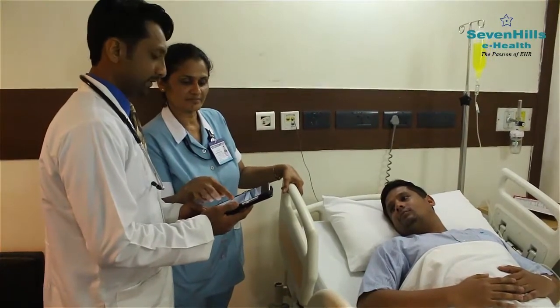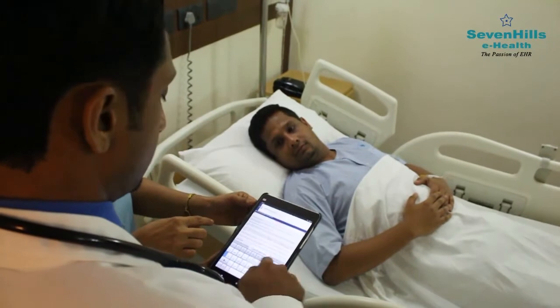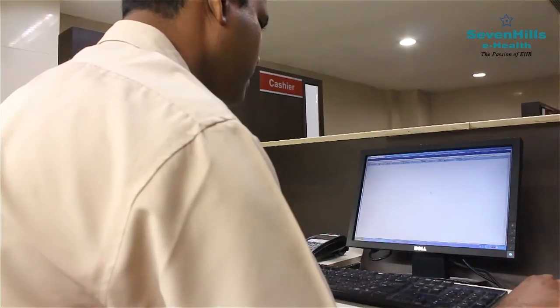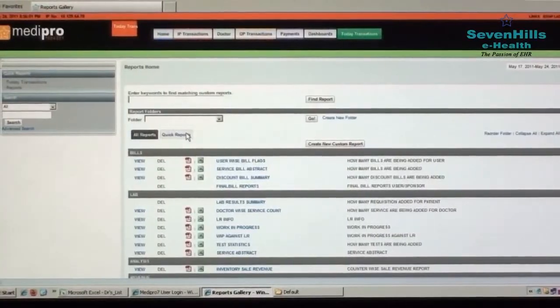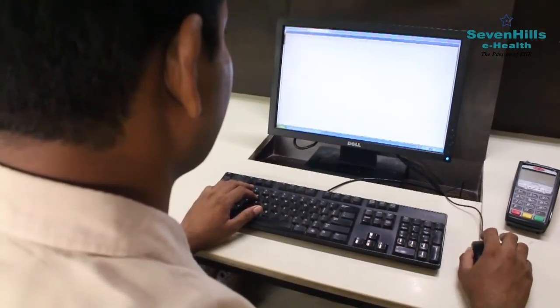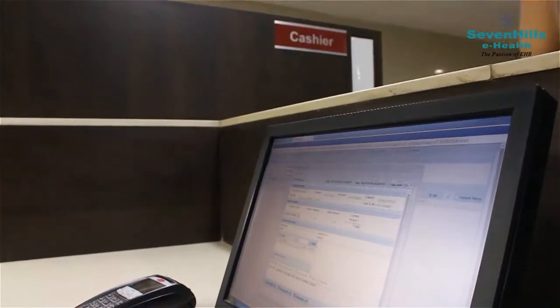Your tests are done and your vitals are measured. Using the system, doctors can quickly view important health metrics and your entire history in advance. As the other processes are completed, you can sign off on insurance and make payments, and the system will auto-generate an email and a text message to confirm the transaction.